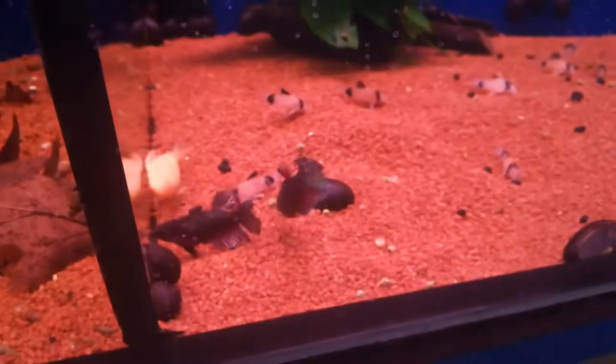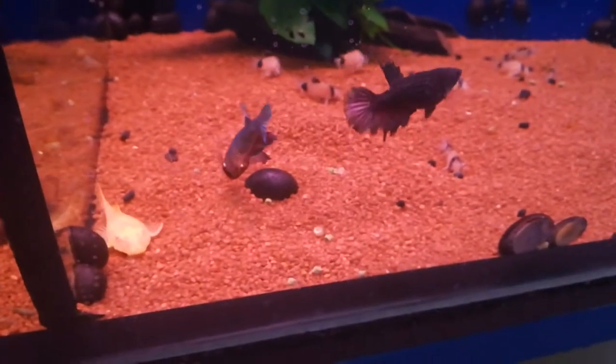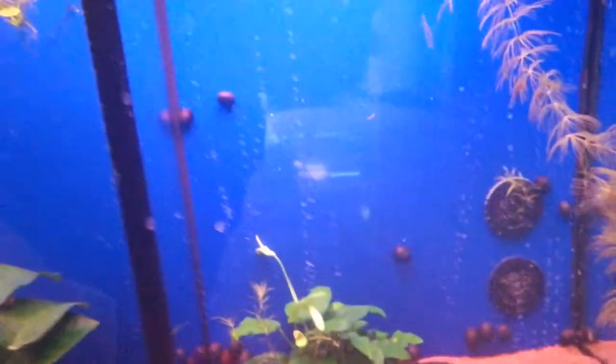Really beautiful. Down here some panda corydoras and even more bettas and an albino pleco.